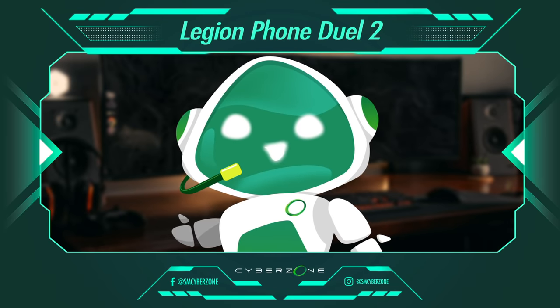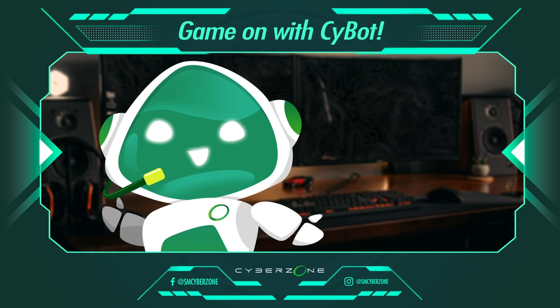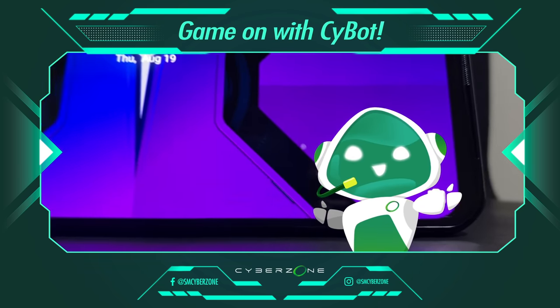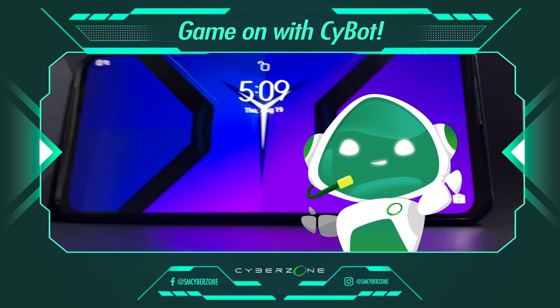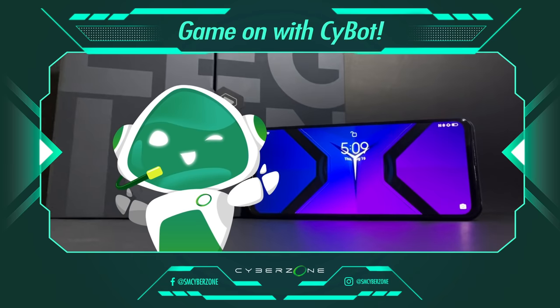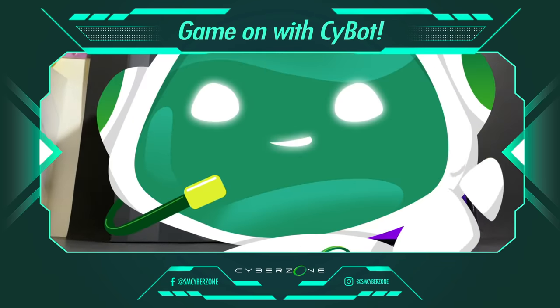Well, that's it for this episode of Game On with Saibot. We hope that we've inspired you to take on the Legion Phone Duel 2 as your next gaming buddy. See you on my next stream or maybe even your stream. Game On with Saibot. Logging off.